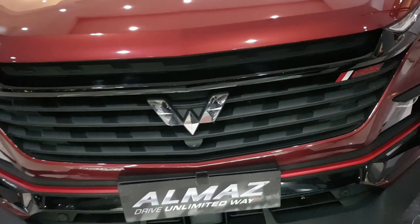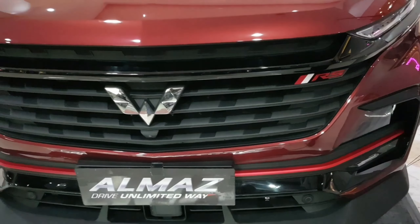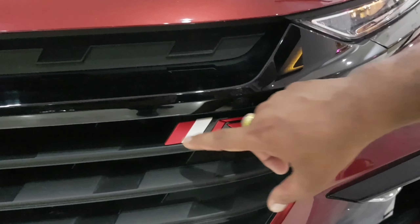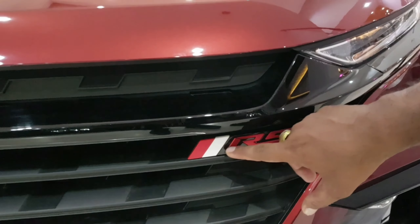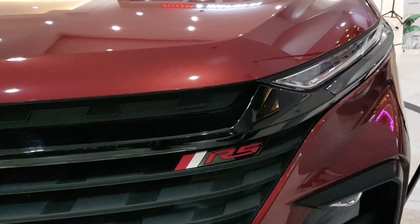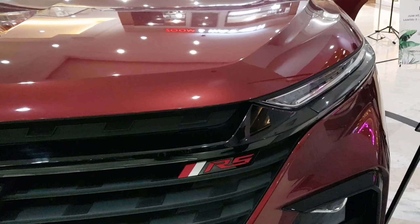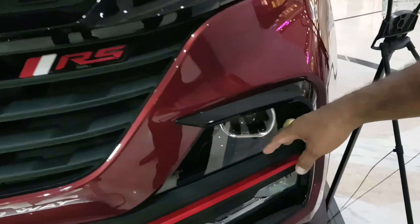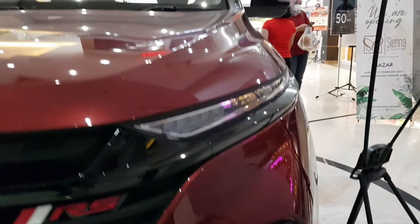Kita ingin berbincang-bincang tentang Wuling Almaz RS, keluaran terbaru dari Wuling Motor. Bagian depan tampilan grillnya sudah sangat sporty, dengan lambang baru berwarna silver. Kalau yang lama lambangnya masih merah, kalau sekarang sudah silver, memberikan sedikit efek kecerahan — semangat baru. Juga sudah ada body kit dari karbon, jadi kesannya sangat sporty.